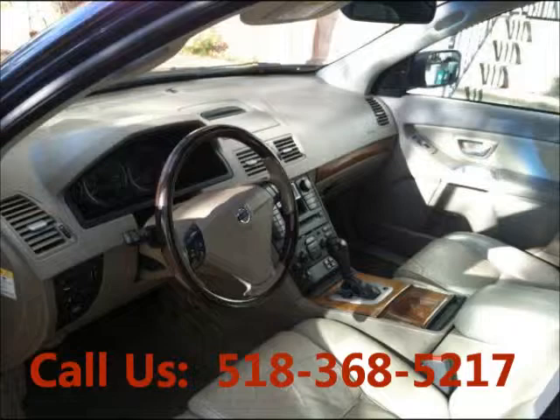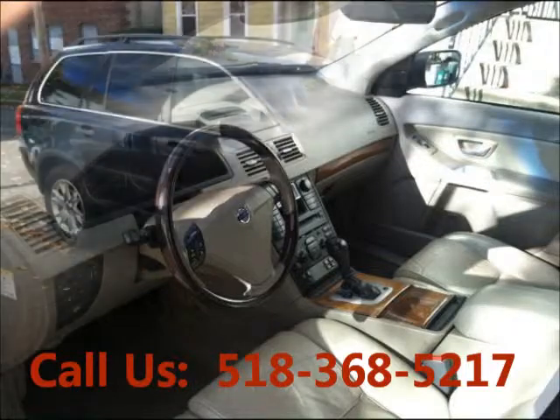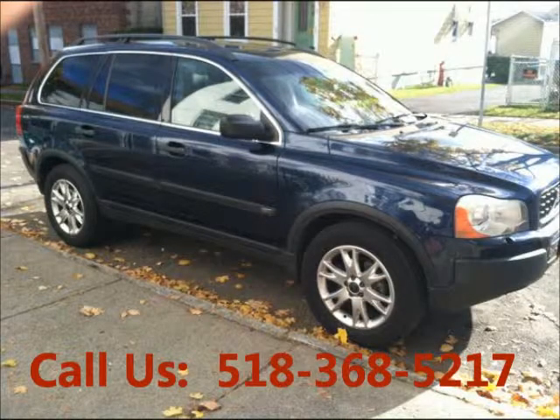Mileage 159,000, airbag driver. Price of this good condition car is $7,500.